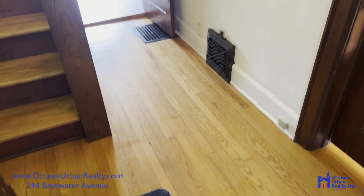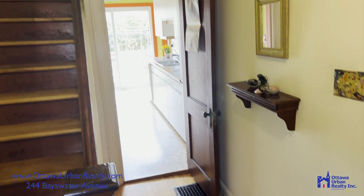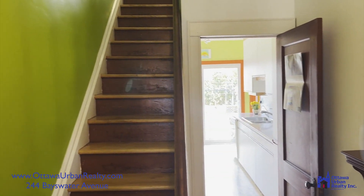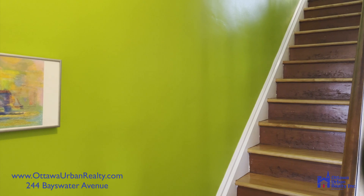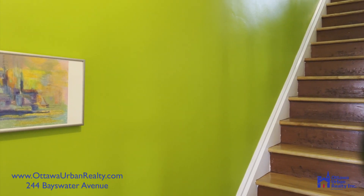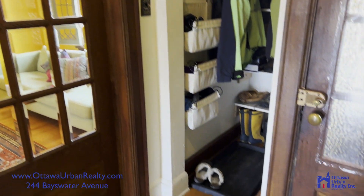Come on in to 244 Bayswater. Vestibule with hardwood floors flowing through to the super bright west-facing kitchen. Hardwood stairs up to the second floor. Also in the vestibule, quite a large deep closet.